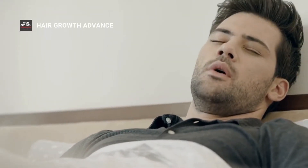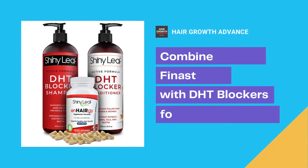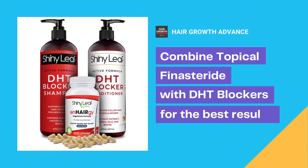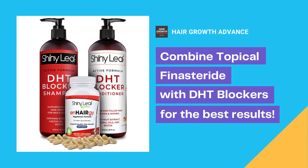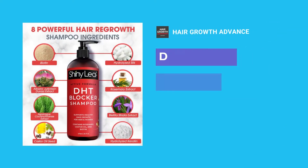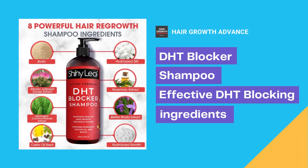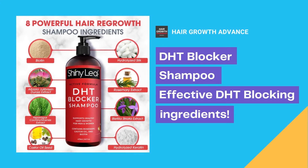Topical finasteride works well with a once daily application, generally at nighttime, so that you can apply it and sleep with it on your scalp. In order to make the most of it, it is best to combine topical finasteride with other products such as DHT blocker supplements and DHT blocking shampoo and conditioner. DHT blockers for hair must contain all the proven ingredients to block DHT efficiently.